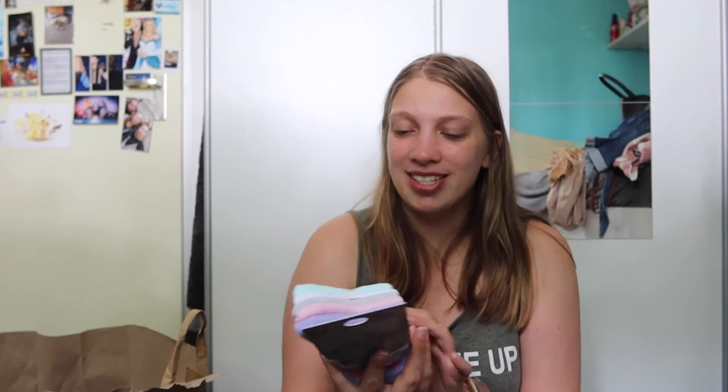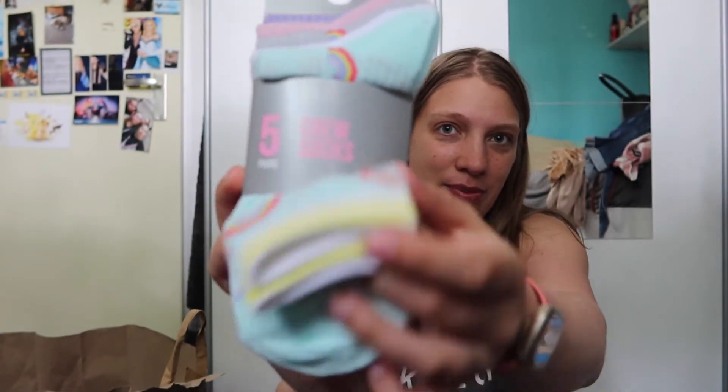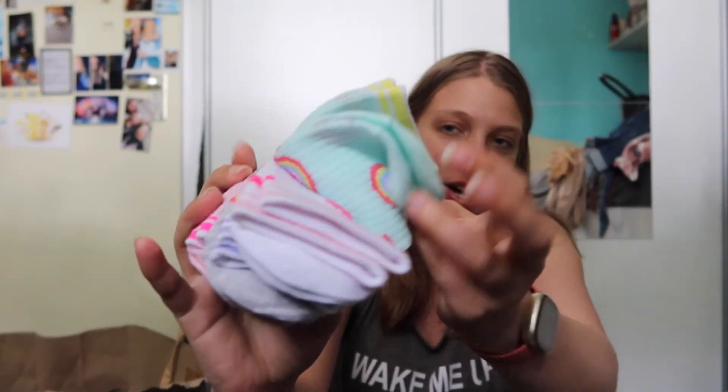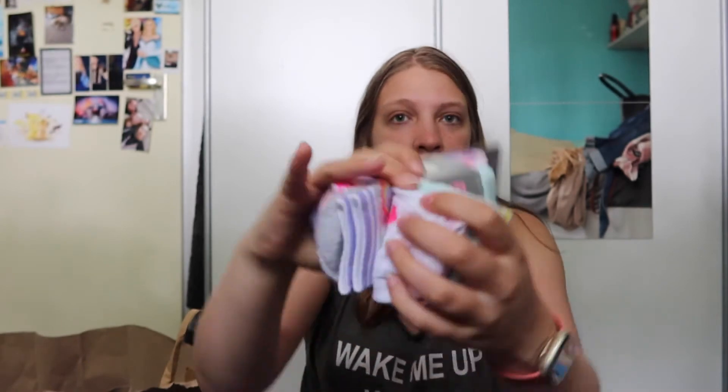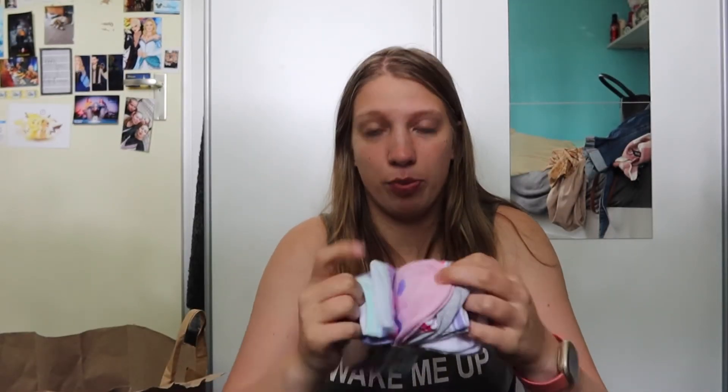I also picked up this very cute pack of crew socks. They have rainbows and hearts — five pairs of socks for $3.50.